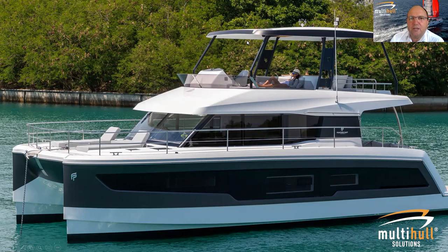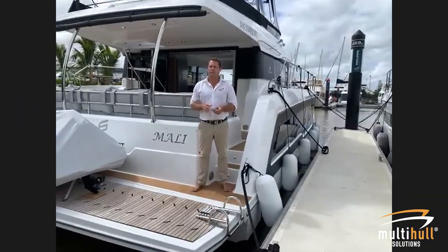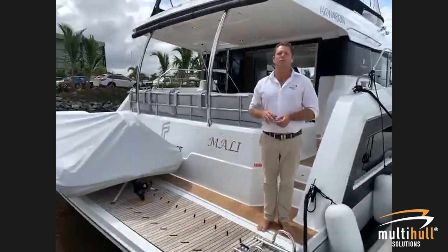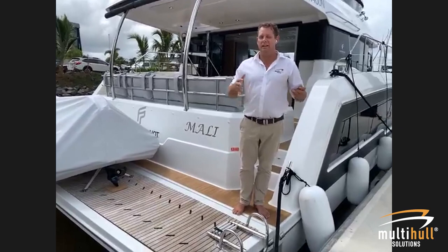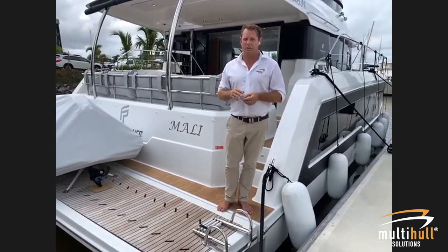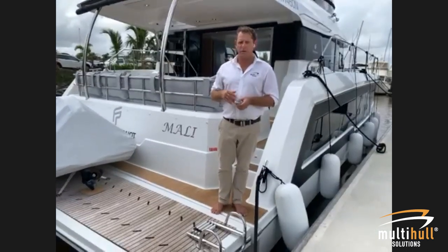We're now going full screen with Marcus, who is on the back of the MY5, Marley. Thanks everyone for joining this walkthrough of the MY5. It's a great little family boat — small in length but packs a real punch. It's a great boat for a couple, very easy to handle with the IPS joystick drives. It has three cabins with a huge master, all the luxuries and mod cons you'd expect from Fontaine Peugeot.